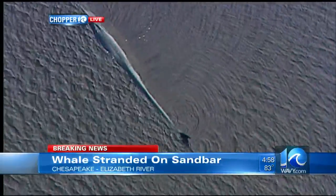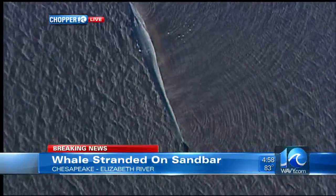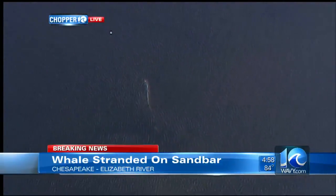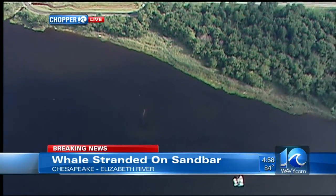Biologists with NOAA hope it will hear our noise and swim to the north and free itself from the sandbar. Yesterday, biologists from the Virginia Aquarium and Stranding Center told us the whale looked to be skinnier than normal and may have had some health problems.